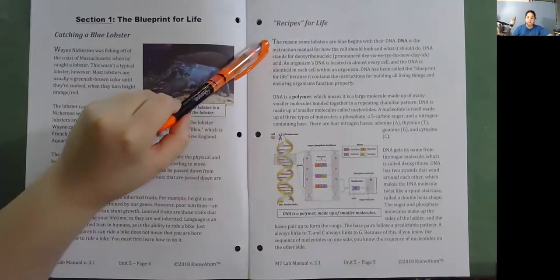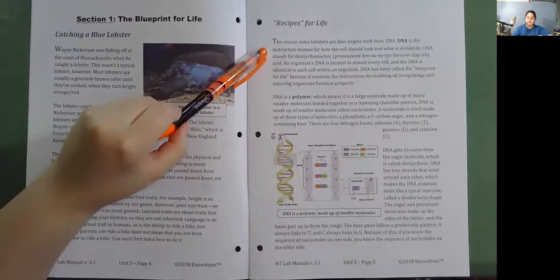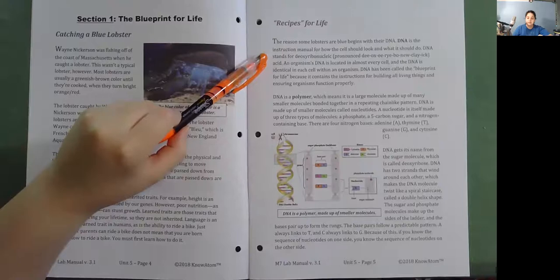The reason some lobsters are blue begins with their DNA. DNA is the instruction manual for how the cell should look and what it should do. DNA stands for deoxyribonucleic acid.